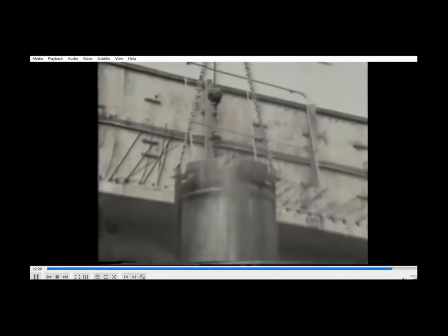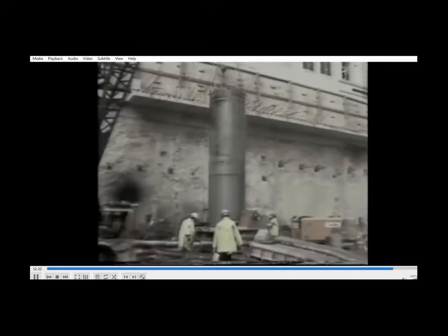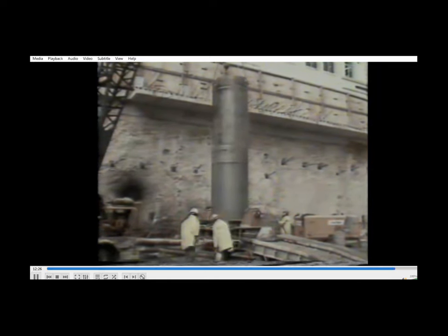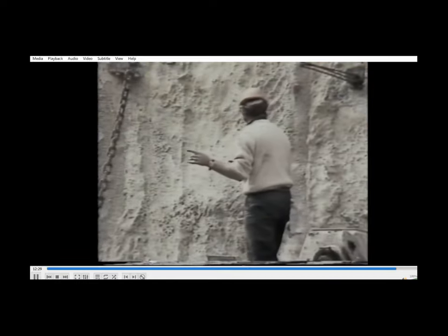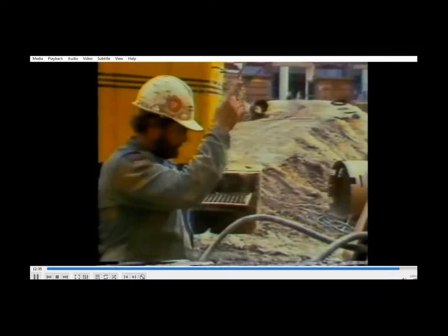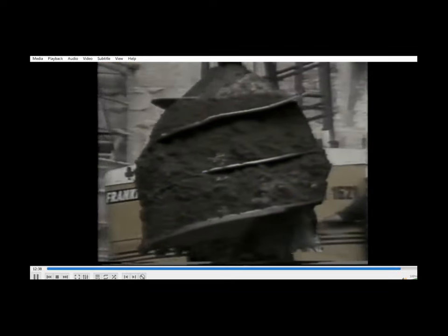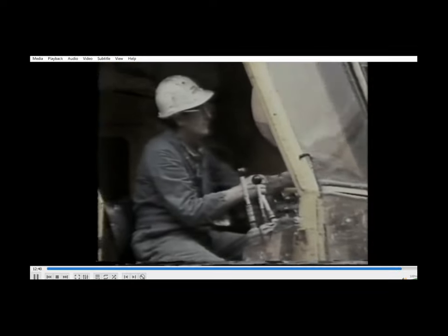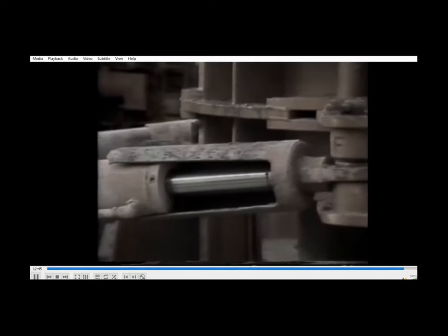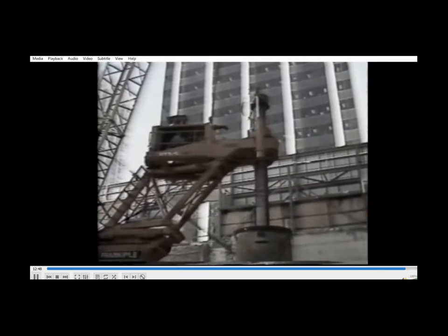The maximum working load carried by a single pile is 2,800 tonnes. The contract time for the construction of the 44 piles was 14 weeks, the period in which Franki Piles successfully completed the task for their client, Multiplex Constructions. Franki Oscillated Piles for the Palace Tower — a prestige contract for a prestige project.